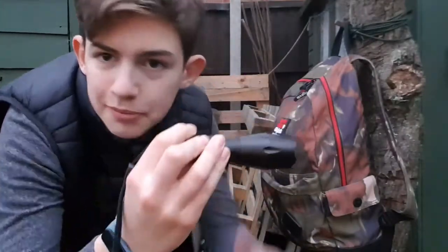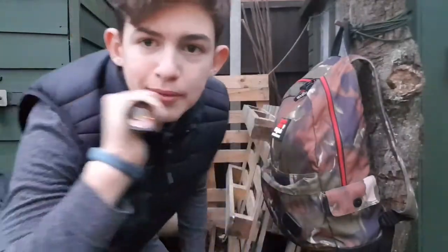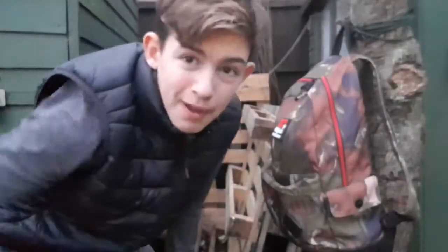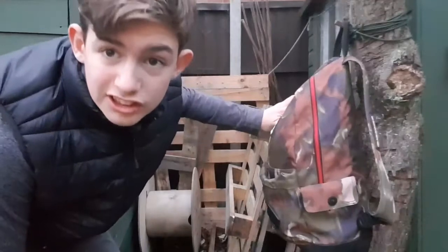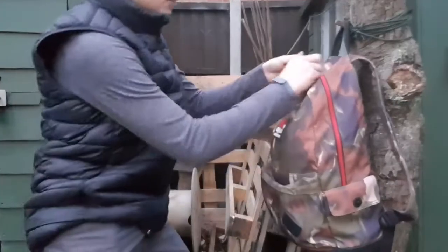Just before I start, a shout out to my sister Amelia Madness for lending me this torch — it's an amazing torch, you can zoom in and out, really powerful. I haven't actually got a very powerful torch myself, so a big thank you to Amelia Madness. I'll link her channel down in the description.